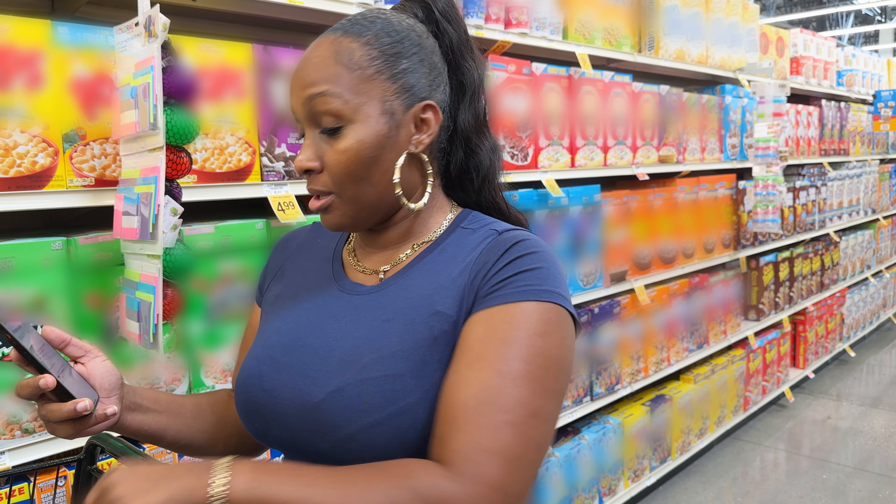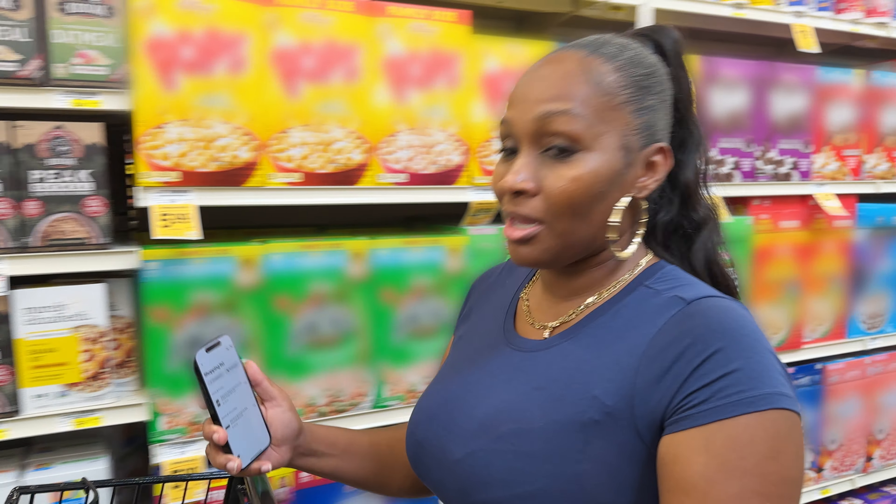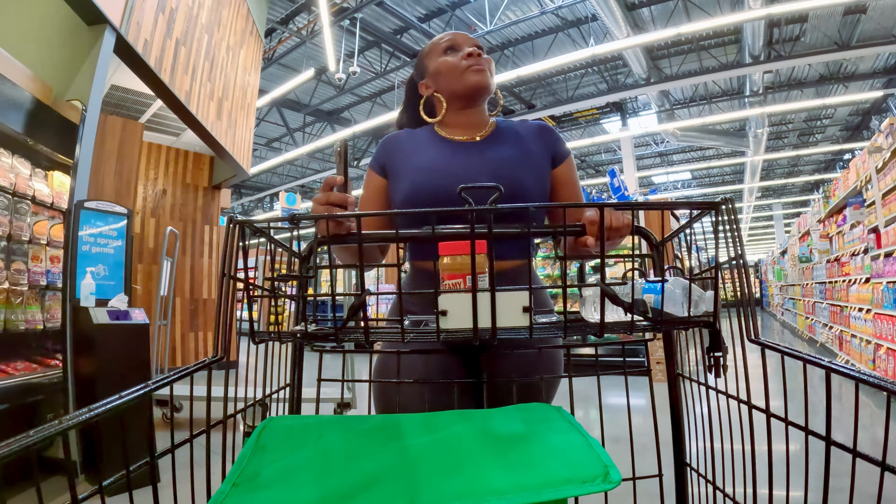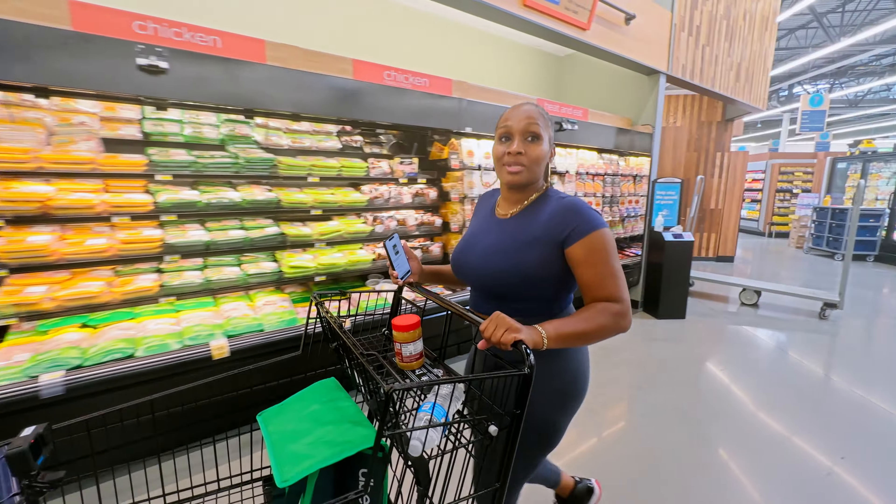Bestie came through — the bestie is my scanner. It ensures I do my job correctly. Looks like the pickles are all the way on aisle 16.